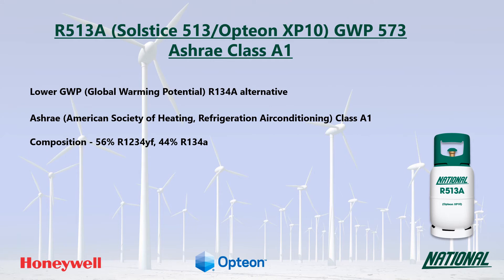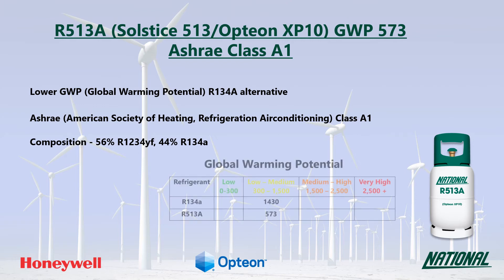R513A is a two-part blend consisting of R134A and the HFO R1234YF. With a GWP nearly a third of that of R134A, it is still regarded as low to medium and so is not considered a long-term replacement.